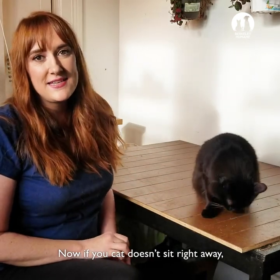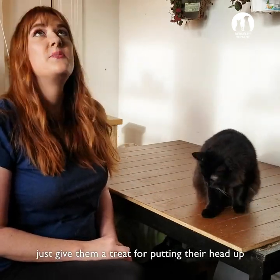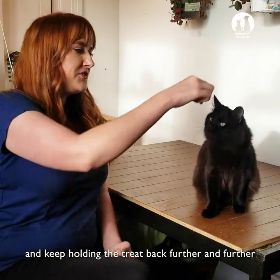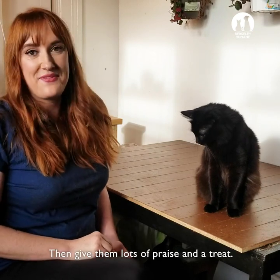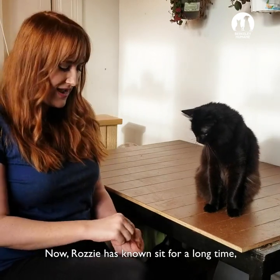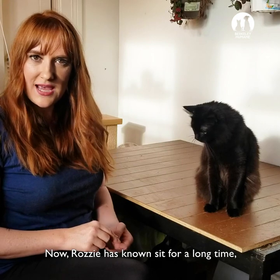Now if your cat doesn't sit right away, just give them a treat for putting their head up, and keep holding the treat back a little further and further until they eventually sit — and then give them lots of praise and a treat. Now Rozzy's known sit for a long time.